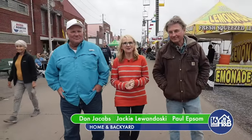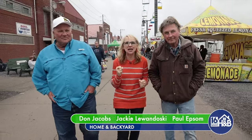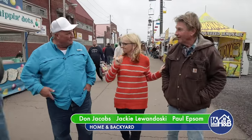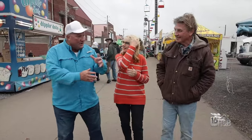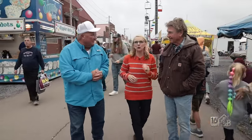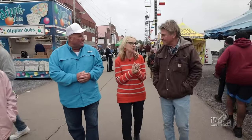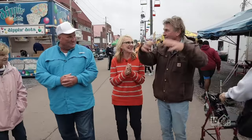Welcome everyone to Home and Backyard at the Bloomsburg Fair. It might be a little rainy, but that never stops the fun. I'm Jackie Lewandowski, along with Paul Epsom and Don Jacobs. We're privileged to have you along. Thank you for including me. There's a ton of things to do here and we can't wait to get started. Let's spread out separate ways — catch you guys later!